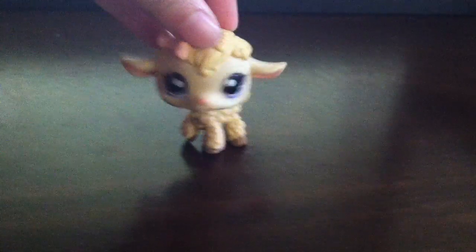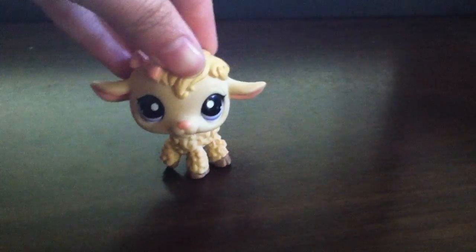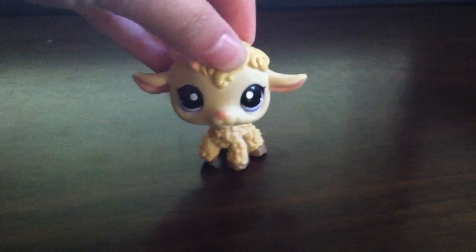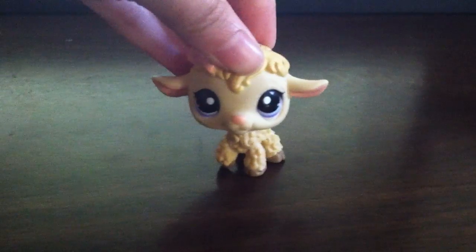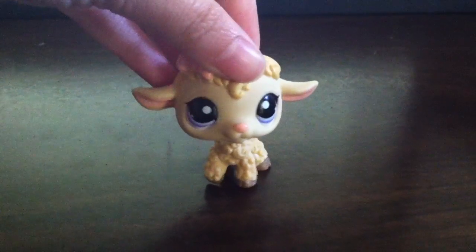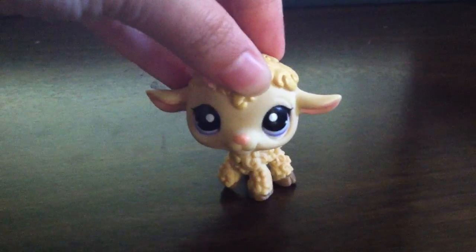Hello, this is Goldfish from Panda and Goldfish, and today I'm going to be doing a trade offer video for anyone living in the United States. First off, the rules: you must be 18 years or older or have parents' permission, and you must live in the United States.